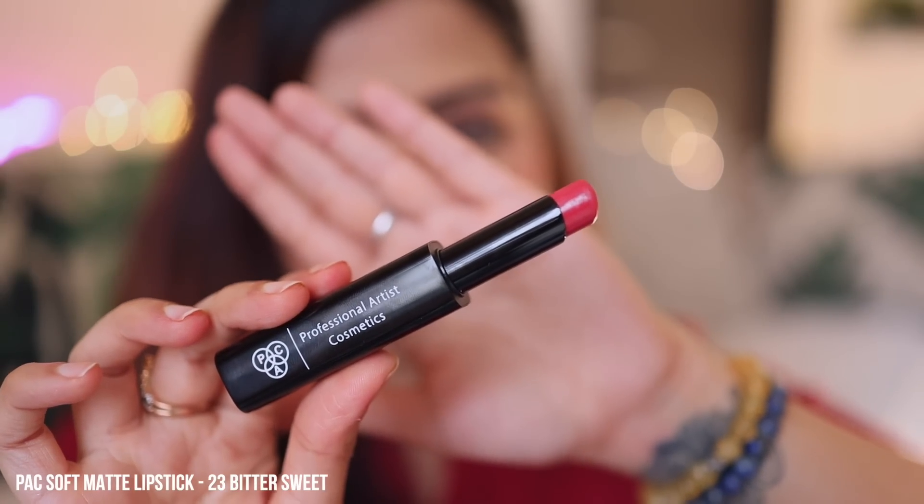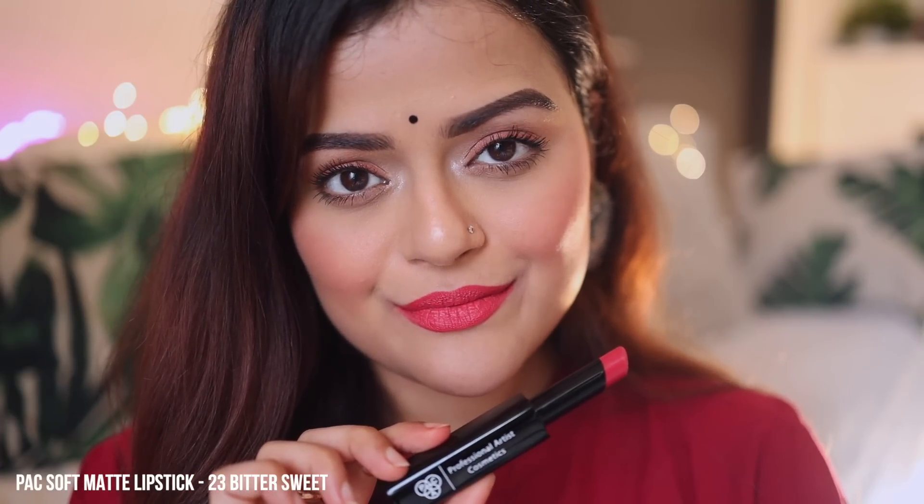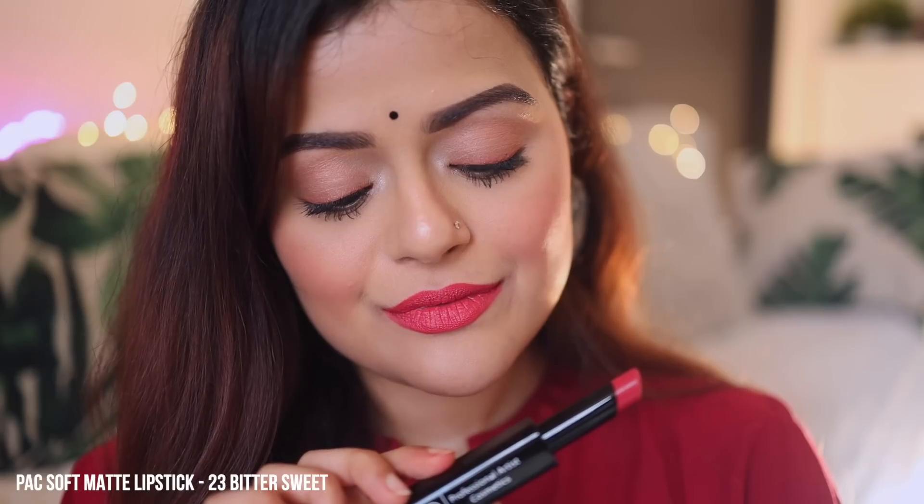Next lip color is from MAC Cosmetics. The shade name is Bittersweet. It's a bright peach shade with hints of pink. It's a beautiful color and I think it is suitable for all skin tones. It is not transfer-proof.